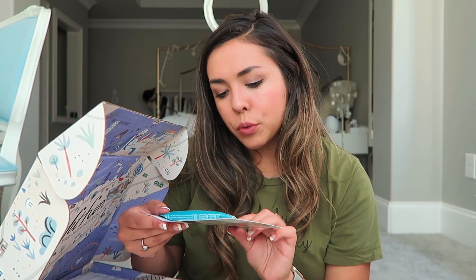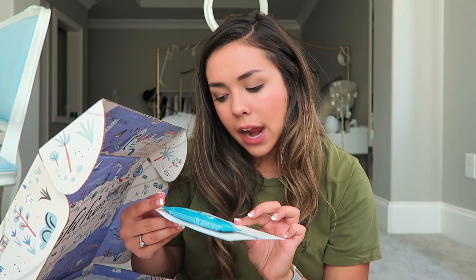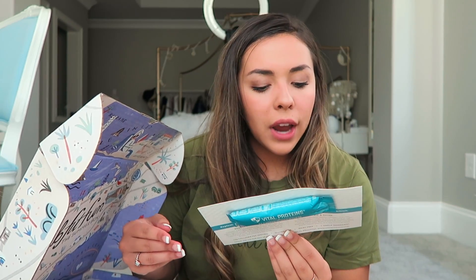We have Vital Products Marine Collagen. Replenish your body inside out with clean, ingestible collagen nutrition. I think you put this in water or smoothies and it helps with your skin, hair, and nails.